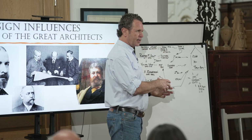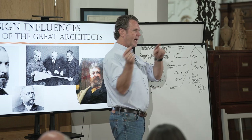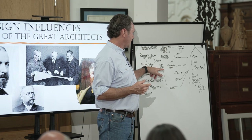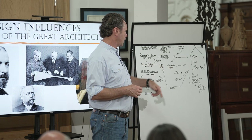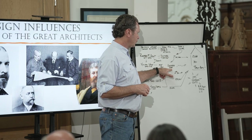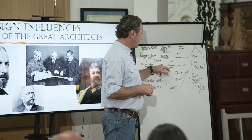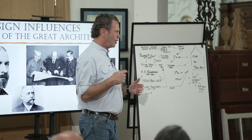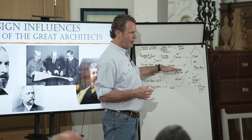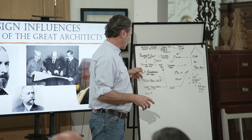William Ware goes back to Boston, starts an office, and has an Atelier in his office. The people from MIT came to him and said they wanted to do that at school and asked him to start an architecture program there. He goes to MIT, and about 15 years later Columbia comes along and hires him away to start their architecture program. He based the training of American architects on the École des Beaux-Arts.